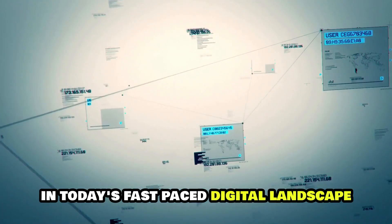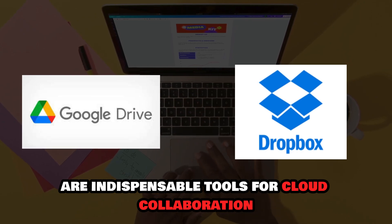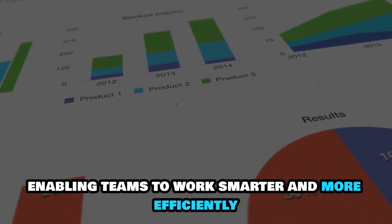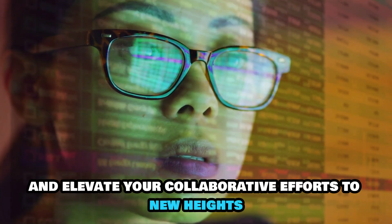In today's fast-paced digital landscape, Google Drive and Dropbox are indispensable tools for cloud collaboration. They provide the perfect balance of accessibility, real-time cooperation, and security, enabling teams to work smarter and more efficiently. Embrace the cloud and elevate your collaborative efforts to new heights.